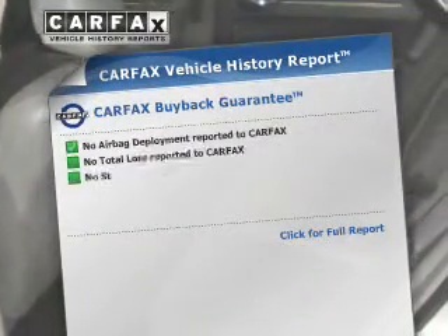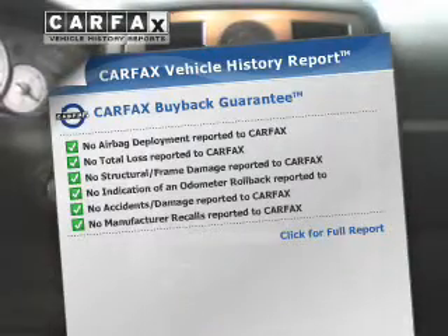premium wheels lend a distinctive appearance. Anti-lock brakes help to bring your vehicle to a safe stop. A vehicle history report from Carfax, the most trusted provider of vehicle history information, is offered to provide you with peace of mind.